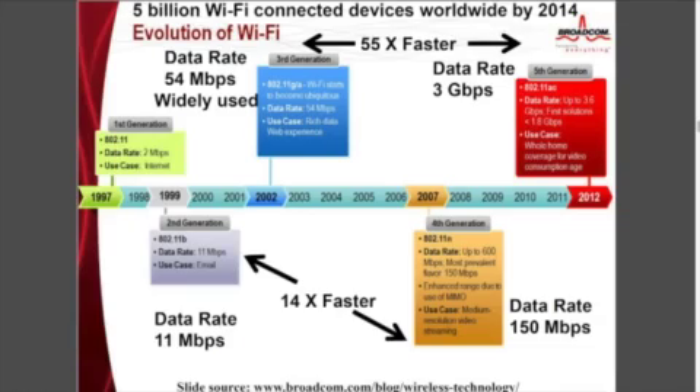You also have to understand that Wi-Fi has been evolving. The first Wi-Fi came out in 1997 — that was the first generation. We're up to the fifth generation now, which uses totally different modulation technologies. It uses multiple antennas, it does beam forming, sending signals where you want.